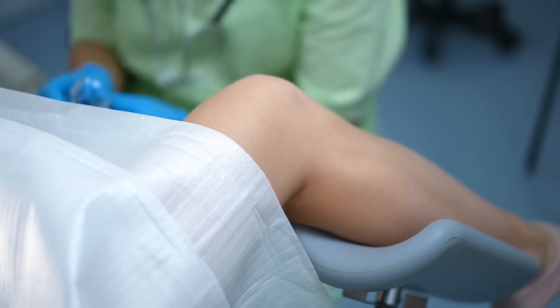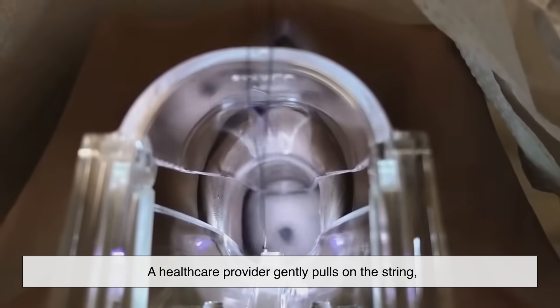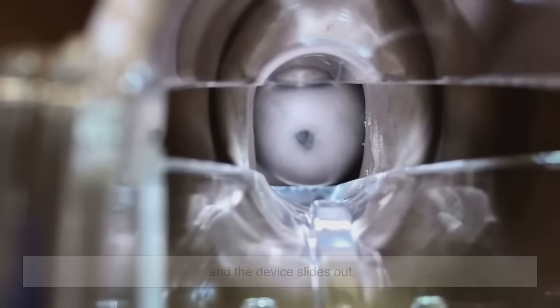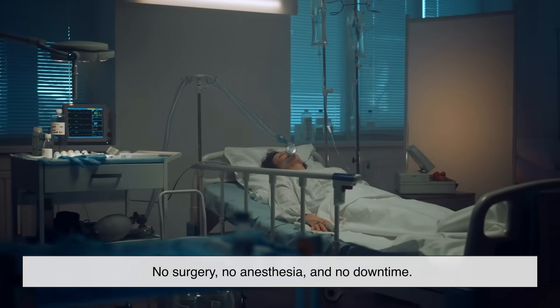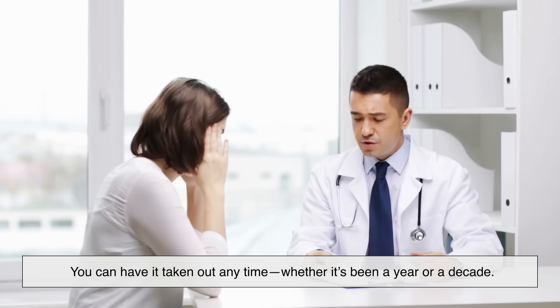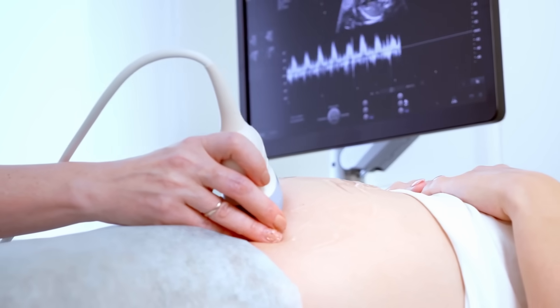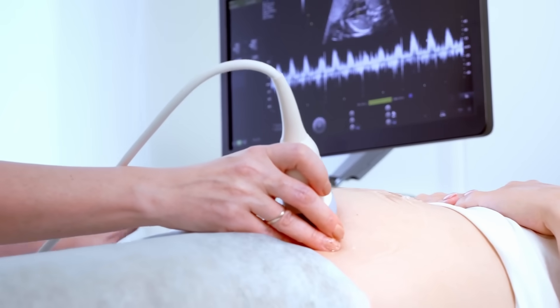Removing an IUD is a simple process. A healthcare provider gently pulls on the string, and the device slides out. That's it — no surgery, no anesthesia, and no downtime. You can have it taken out any time, whether it's been a year or a decade. And once it's out, if you're not using another form of birth control, you could get pregnant right away.